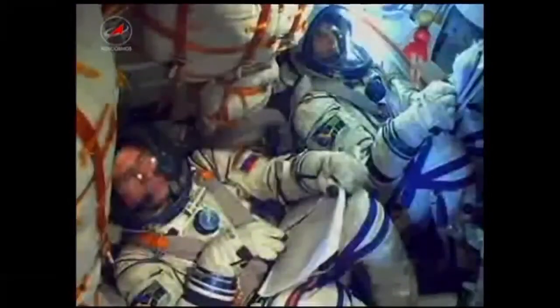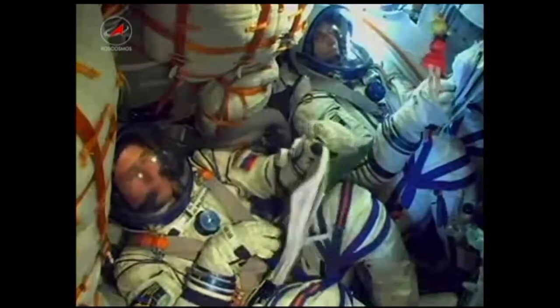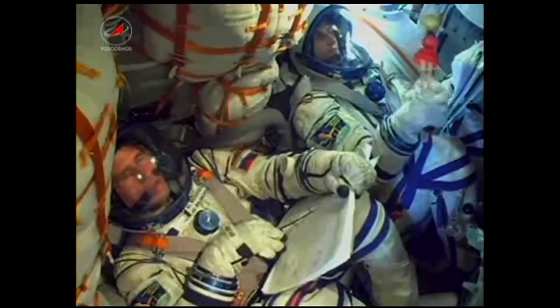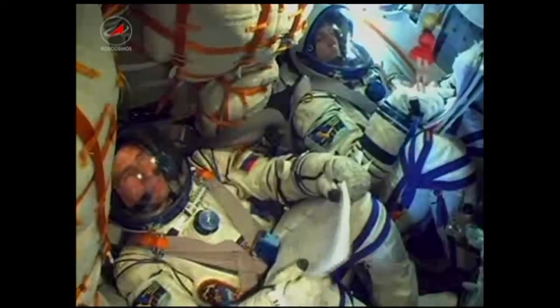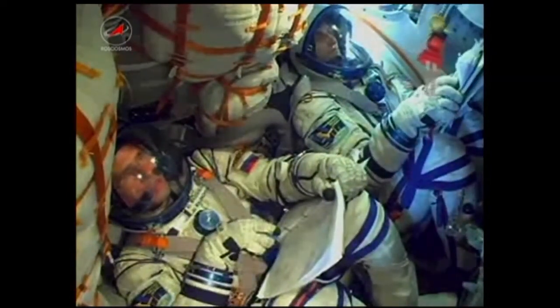Second stage engines are operating nominally. 2 minutes and 50 seconds into the flight, the launch shroud and escape tower have been jettisoned. We copy and we saw it. As you can see, a bit of sunlight coming into the Soyuz there, the crew getting a view outside.